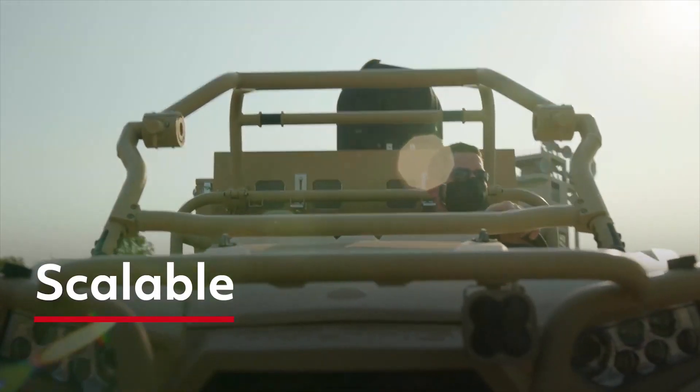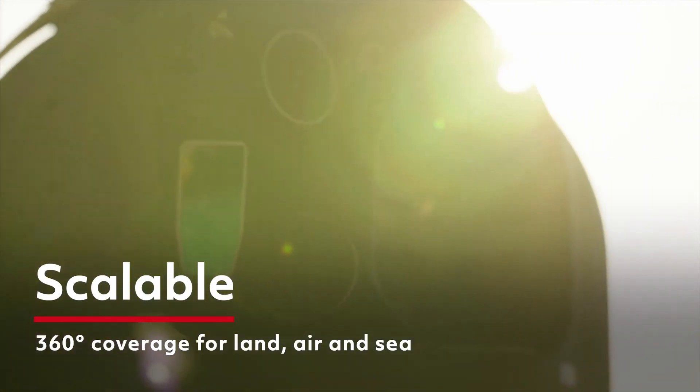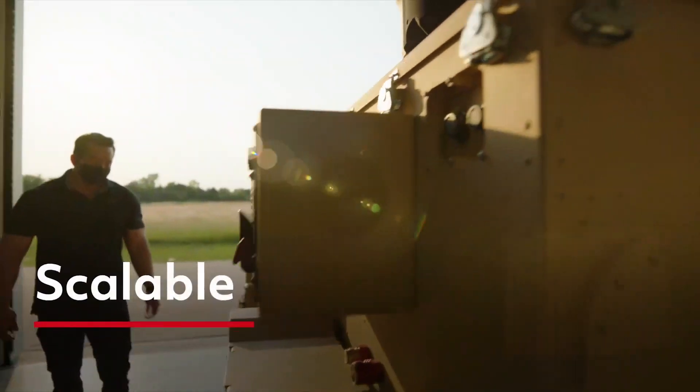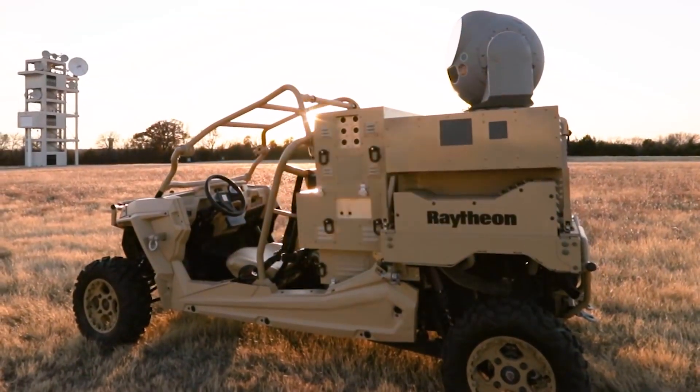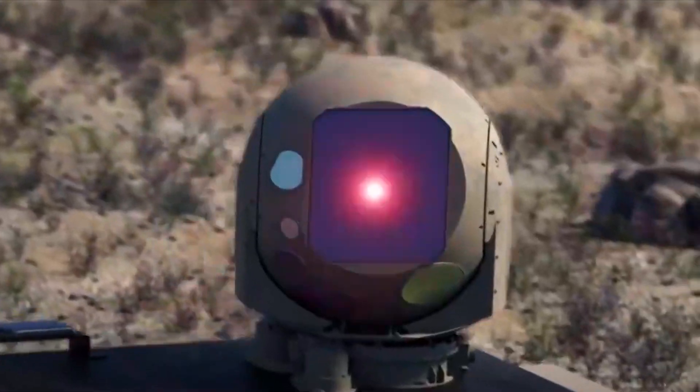They can work on land, air and sea, providing all-around protection. What's more, they're cost-effective, with low per-shot expenses and high precision, minimising collateral damage.